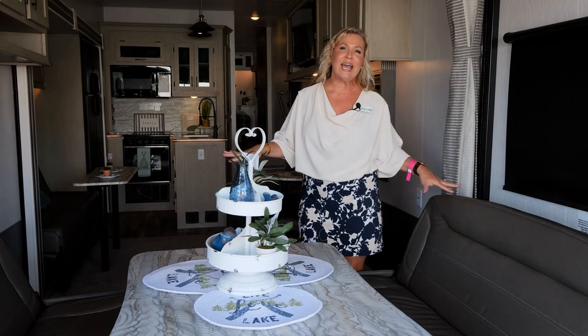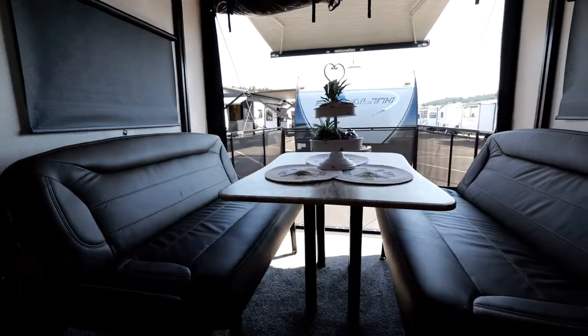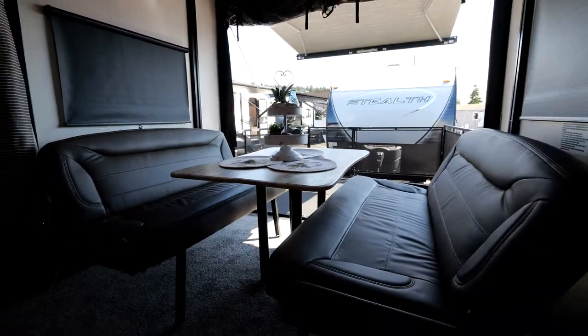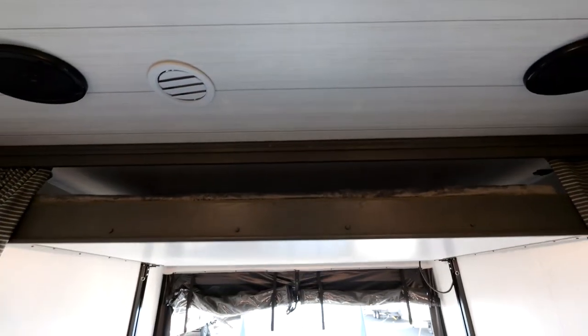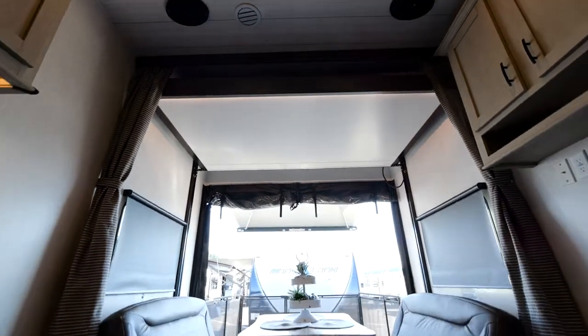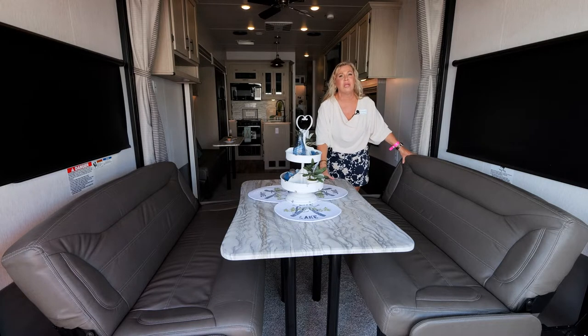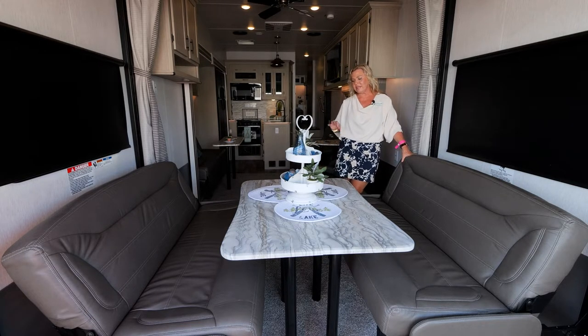As you can see we've got a great dining area here. These two couches come together to make another bed, and this all lifts up to give you another bed on top. You can have four adults sleeping back here. When it's in dining mode it's very spacious — a big table for eating and playing games.